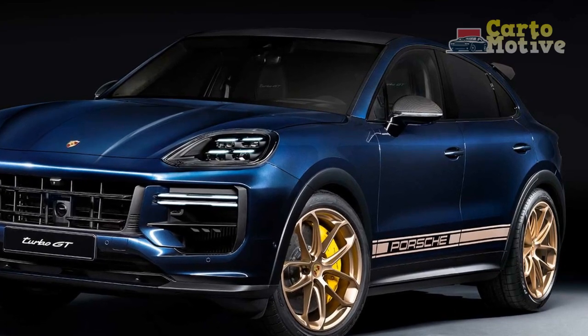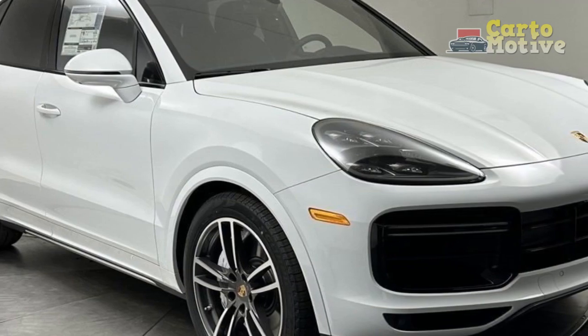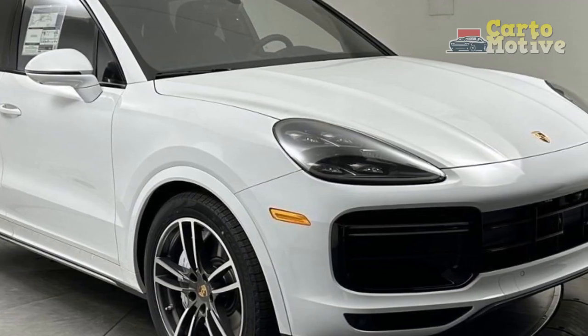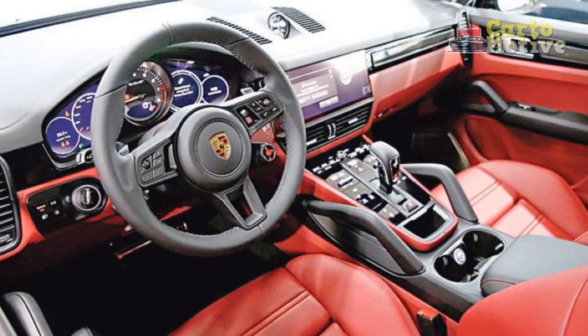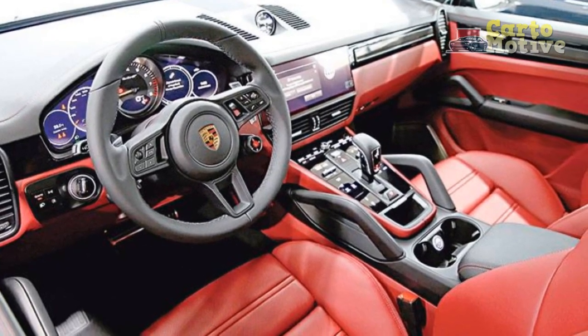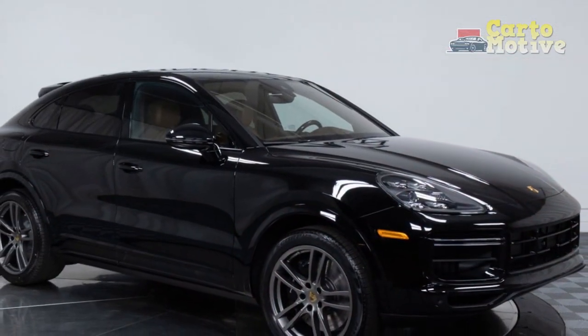Porsche has not dropped the ball and has infused the Cayenne Turbo with that essential Porsche X Factor that makes it feel special. It might be worth hanging on for next year's facelift though, despite the expected price increase, because it's not just a mild nip and tuck, but quite a major upgrade with refreshed styling and an upgraded engine.